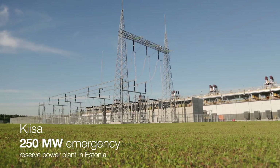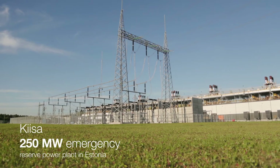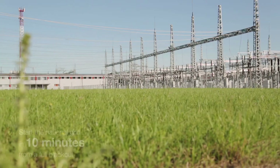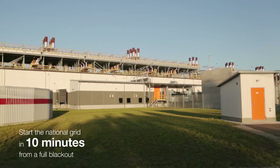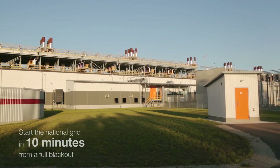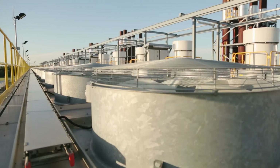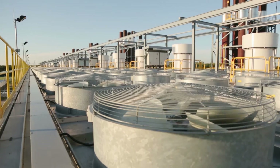The state-of-the-art Kieser Emergency Power Plant was completed in the summer of 2014 in Estonia. It is designed to start the national grid in 10 minutes from a full blackout, operate without on-site personnel, and withstand tough environmental conditions.